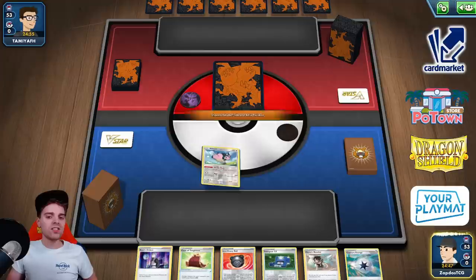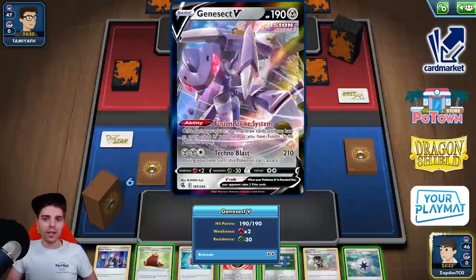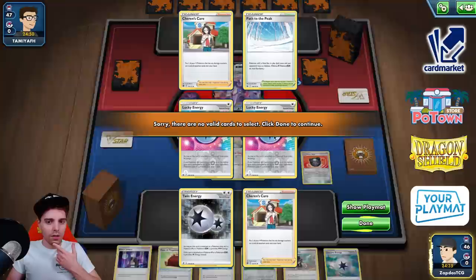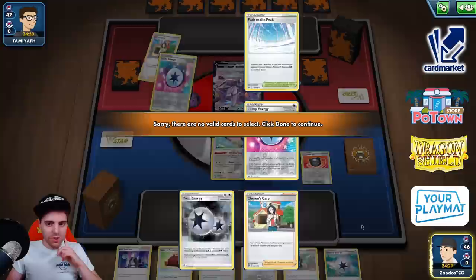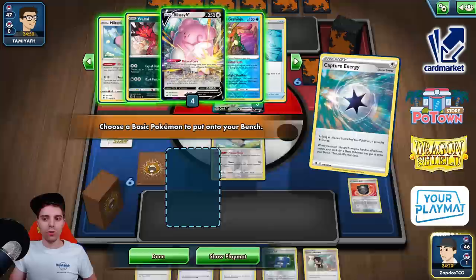We're going first so we can see what we're dealing with. We already have Capture Energy. We can start off with more Miltanks with Capture Energy, or go for Hasui and Heavy Ball to see what is prized immediately. We are up against Genesect here, so Melueta is going to be the card they utilize instantly. These are our prize cards — one Path to the Peak and double Charon Scare. Yeah, double Charon Scare is super scary. We can get ourselves Yveltal already, or get the Blissey.